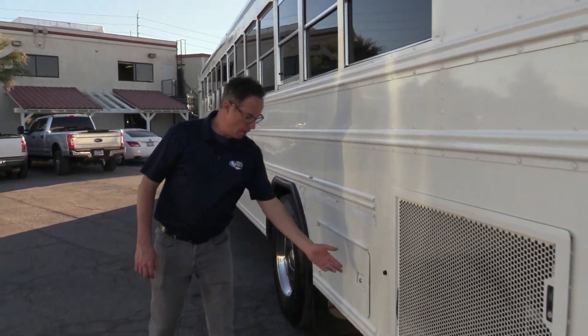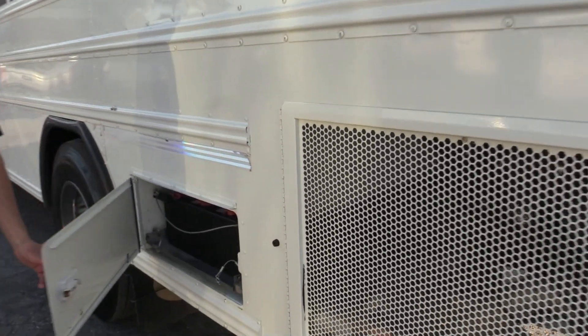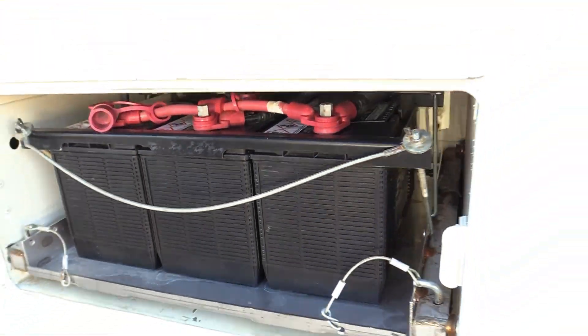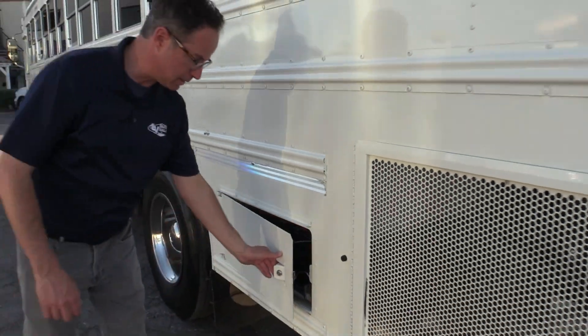Looking back here, you've got your battery compartment. And what do you know — brand new batteries. That's a little extra value we add here at Las Vegas Bus Sales.